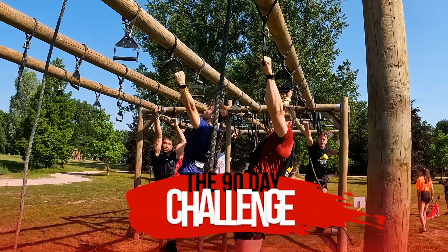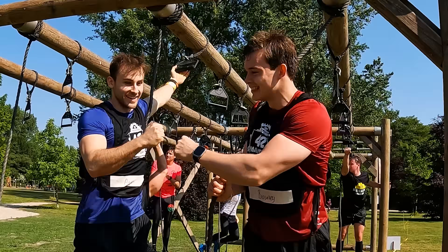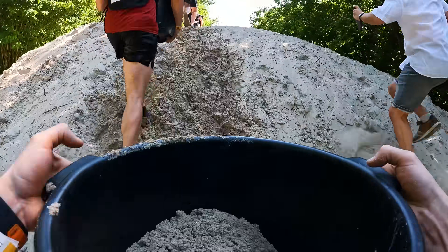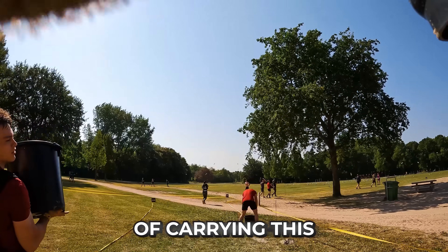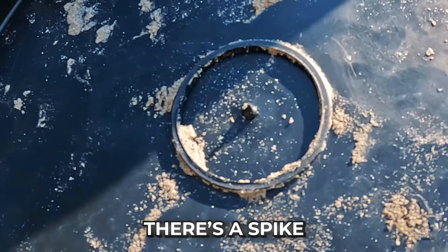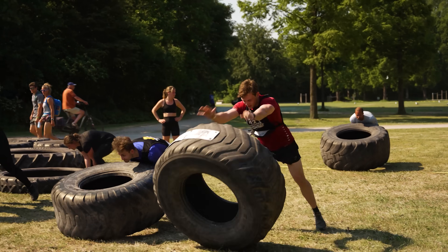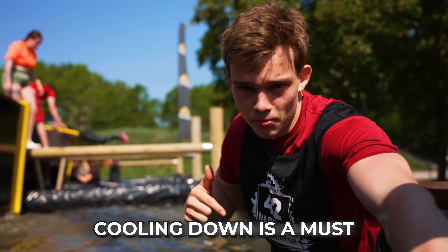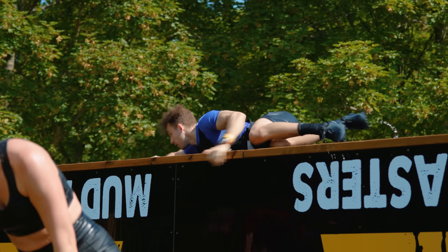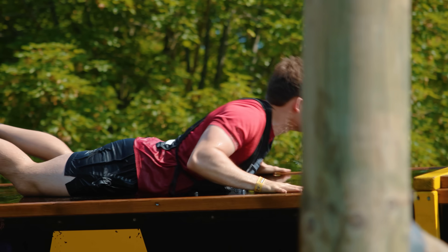The obstacles were getting harder and harder, which we actually liked because we can finally use our strength. You can do the same by checking out the 90-day workout challenge in the description below. Almost 10 kilometers in. But the obstacles were also getting more painful — it's sharp, there's a spike. We're now 10 kilometers in — this is basically the furthest we have ever run in one go in our life. I started to feel it. I feel my calves cramping up — it's not good. My muscles cramp up very fast, it runs in the family. So for me, it's not if but when the cramp will start.